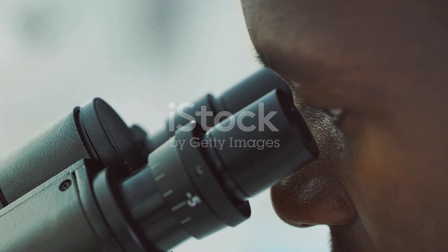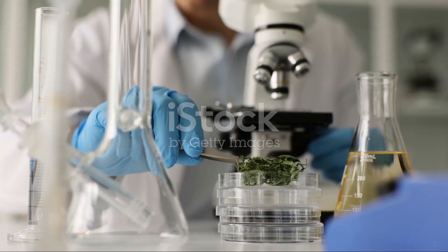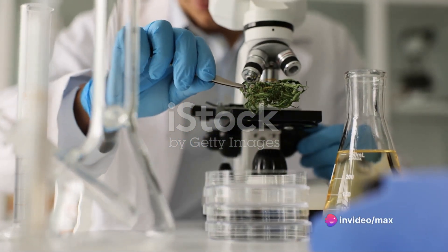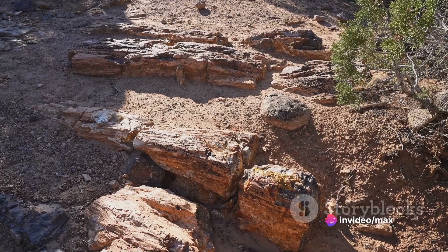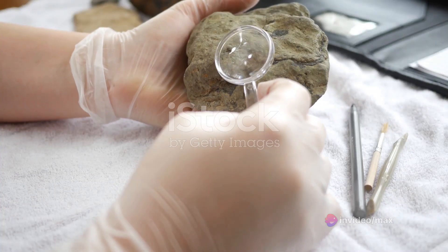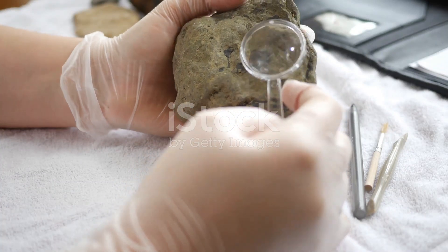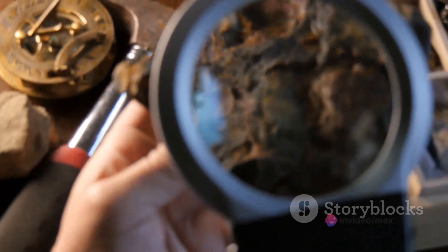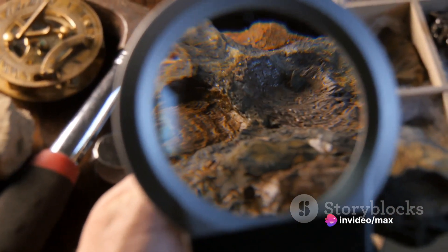The hammerhead's composition further boggled minds. Consisting of 97% pure iron, 2% chlorine, and 1% sulfur, this was no ordinary hammer. The rock encasing it also held its share of mysteries. Dating back to the Ordovician era, approximately 400 million years ago, the rock indicated a slow petrification process over an unfathomable span of time.